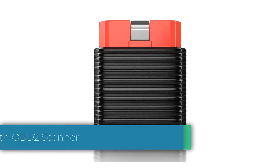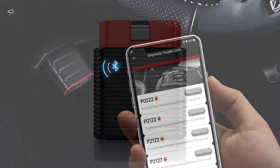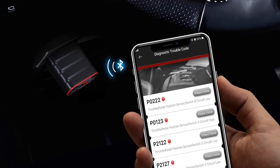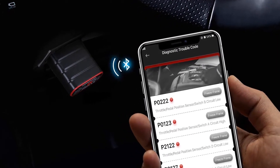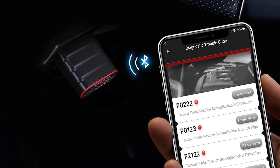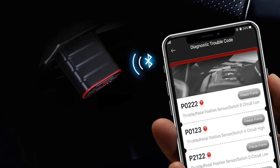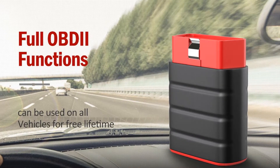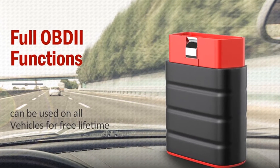We start the list with the Thinkdriver Bluetooth OBD2 scanner at number 5. Easy to use, the Thinkdriver Bluetooth OBD2 scanner ironically is a slow starter. It not only requires an account, email verification, and hardware activation, but you'll need to update the app and firmware the first time you use it — figure on spending 20 minutes before you get any automotive data.